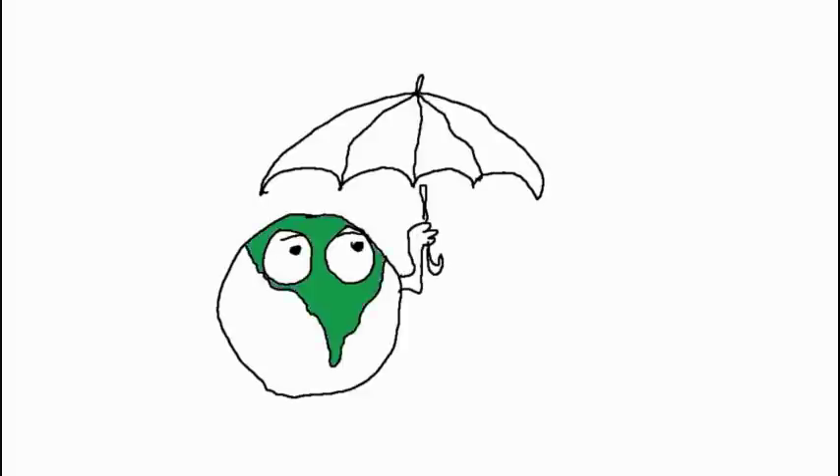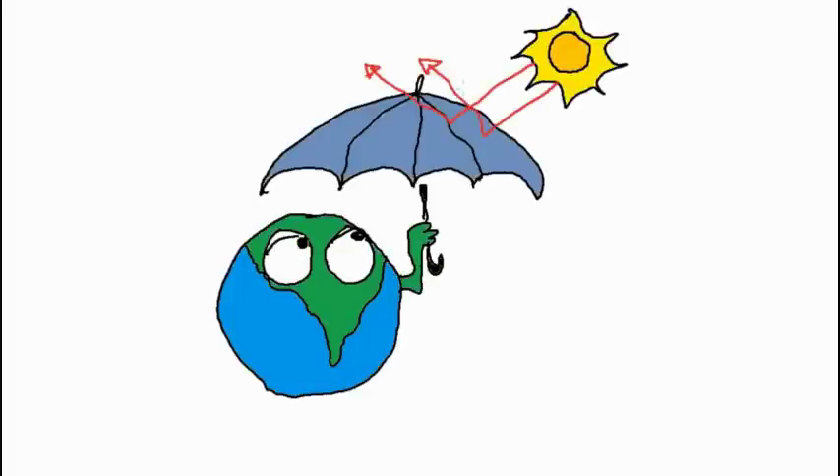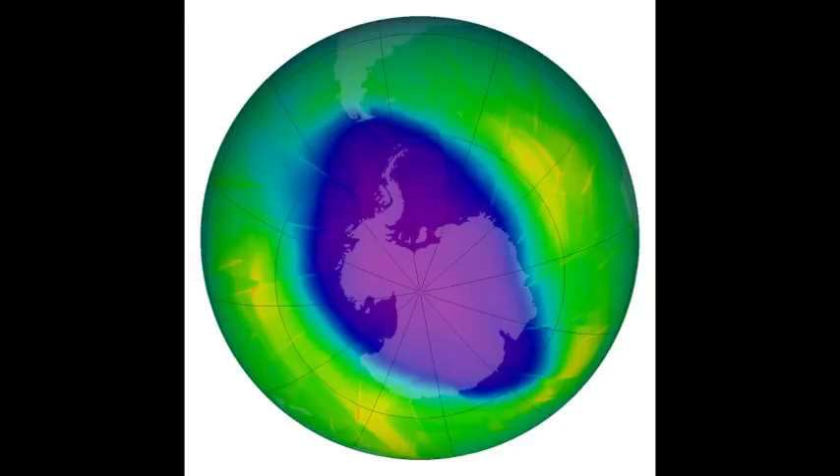In 1985, scientists discovered a thinning of the ozone layer on top of the Antarctic. This is also known as the hole in the ozone layer.